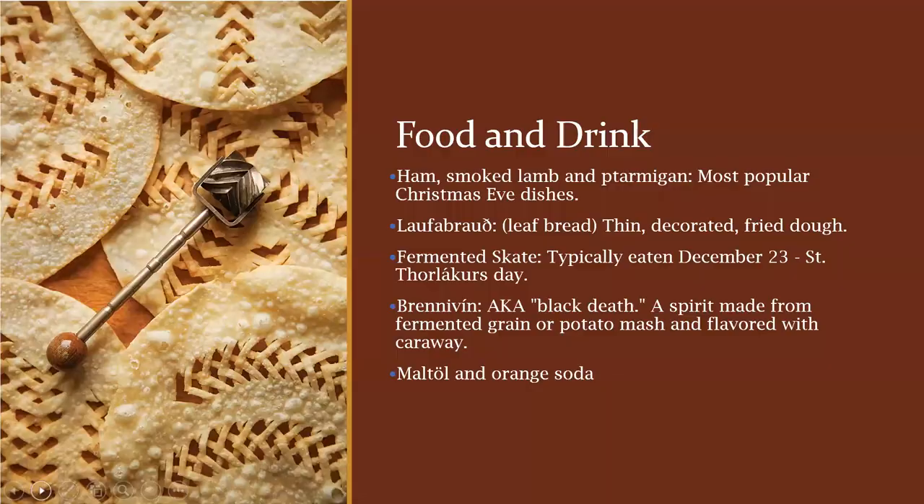Now let's talk about food. The most popular dishes on Christmas Eve — typically when the largest meal of the season is held — include ham, smoked lamb, or ptarmigan. Another popular dish is laufabrauð, a traditional Icelandic bread consisting of round, thin flat cakes decorated with a leaf-like geometric pattern and briefly fried in hot oil. Fermented skate is typically eaten on December 23rd, the day before Christmas Eve — that is also St. Þorlákur's Day, as Þorlákur was an Icelandic saint who passed away on that date in the 12th century.